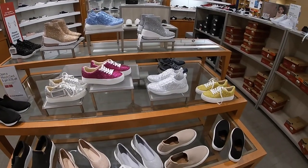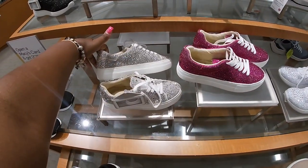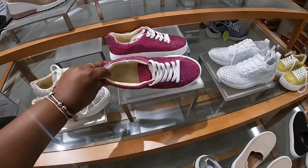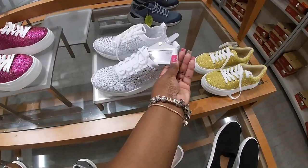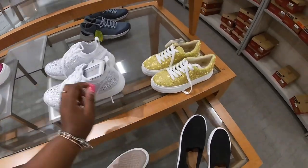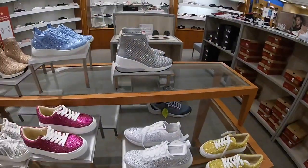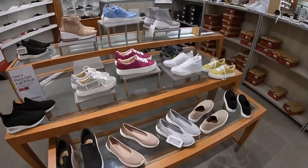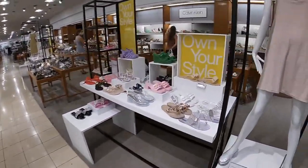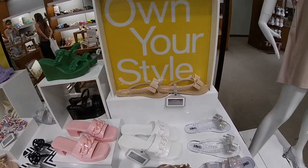Hey everybody, welcome back to Shiny's Shop in Saga. We're in Macy's and we have seen these a few times — these are $89, but I never saw them in this color. Betsy Johnson, these are $70. They have these in a yellow, these are cute. We also have a few new shoes in here, so we're gonna look at the ones that we didn't look at before.